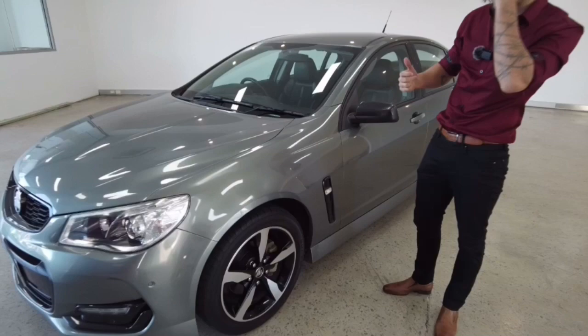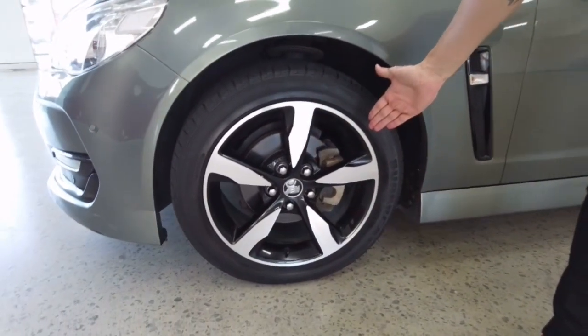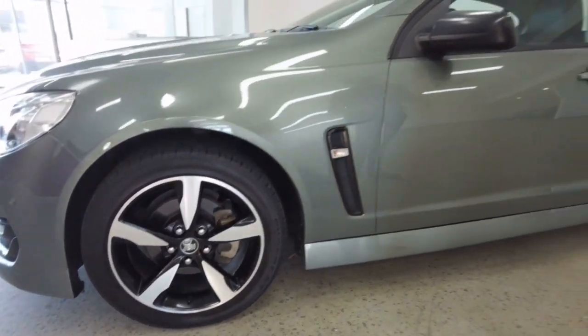Beginning the left-hand side tour. Look at that tyre — look at how clean that is. You could eat your dinner off that. Wipe my finger, lick my finger — yum yum. That's super clean.